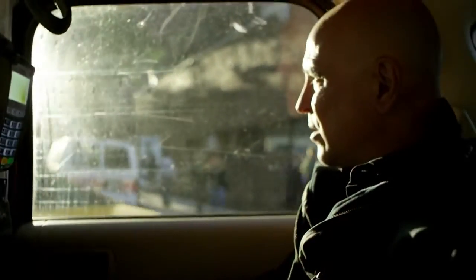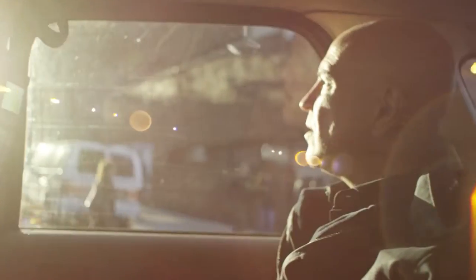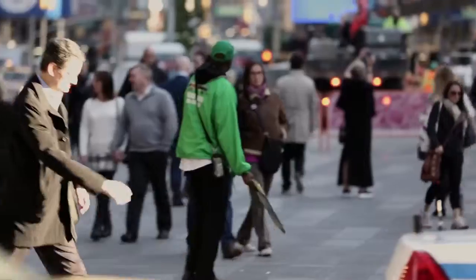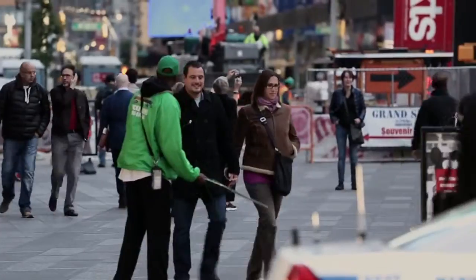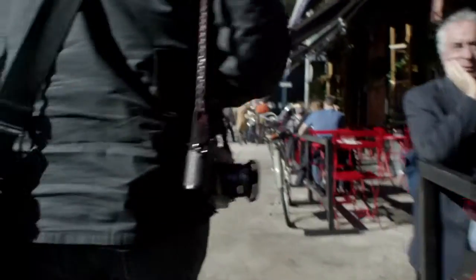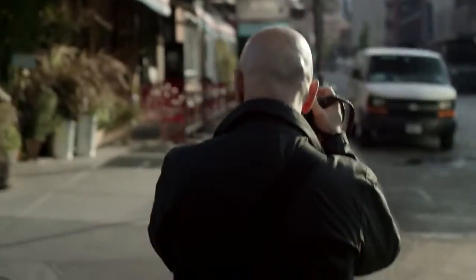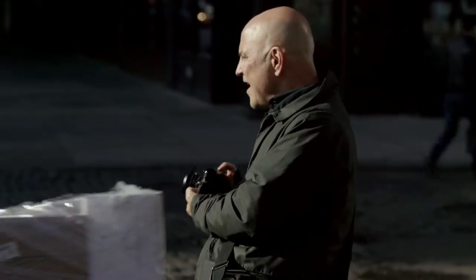Oftentimes I like to purposefully get lost when I'm in a city. It helps me to just watch the people, observe them, see how they interact with each other. I just love the glasses man.